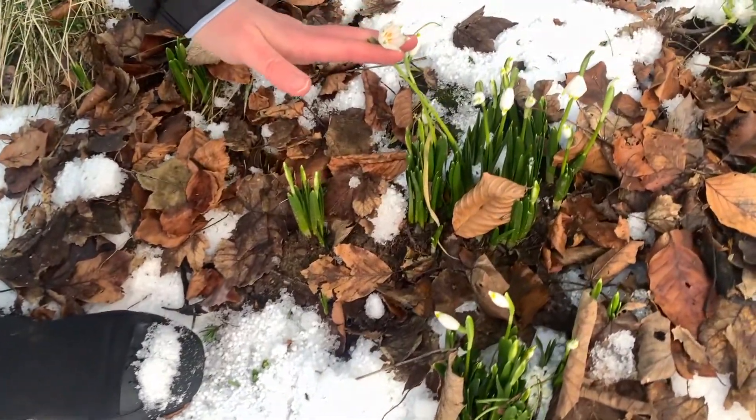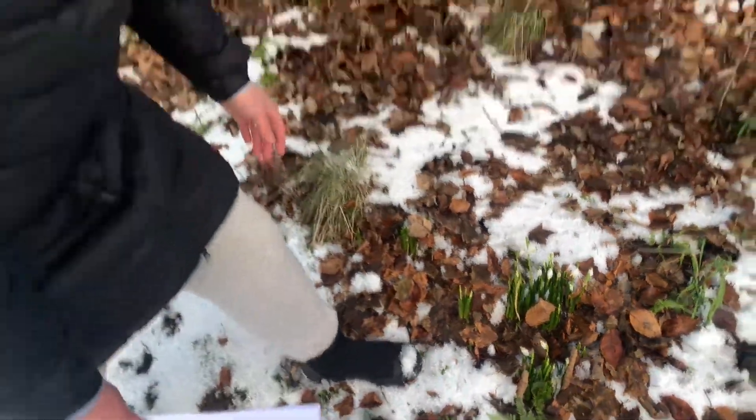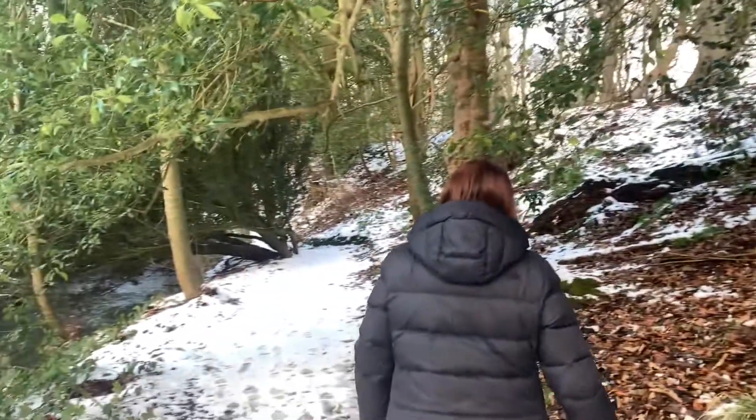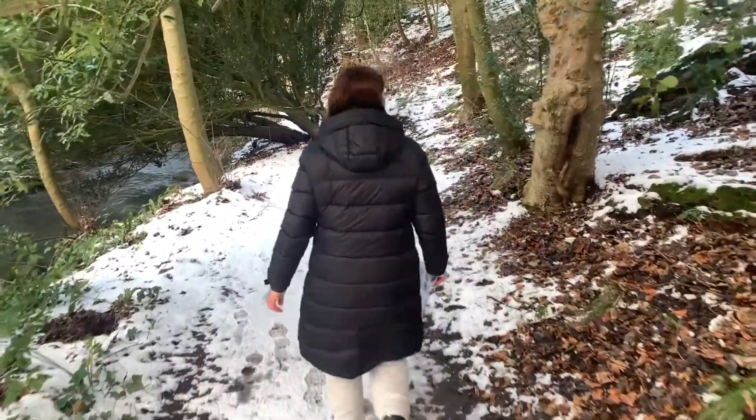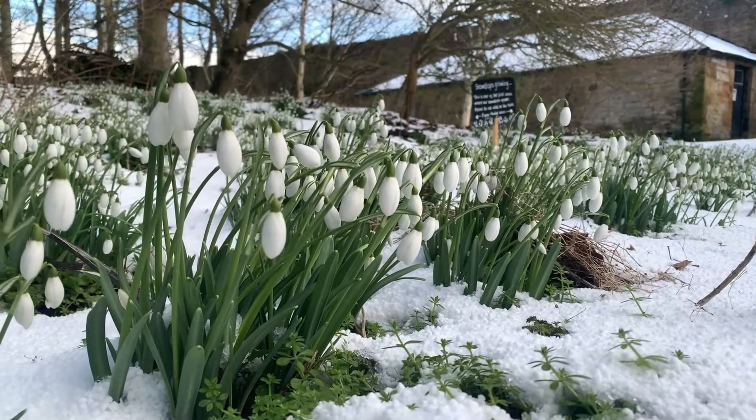And every day it grew sweeter. 'Oh!' shouted the children as they ran into the garden. 'See the snowdrop. There it stands, so pretty, so beautiful, the first, the only one.'